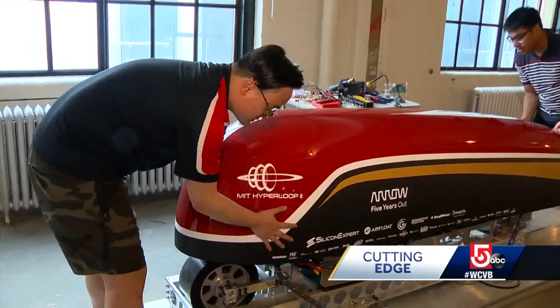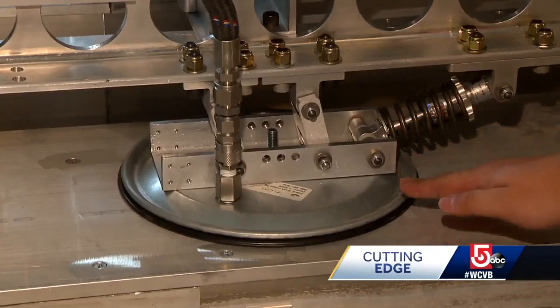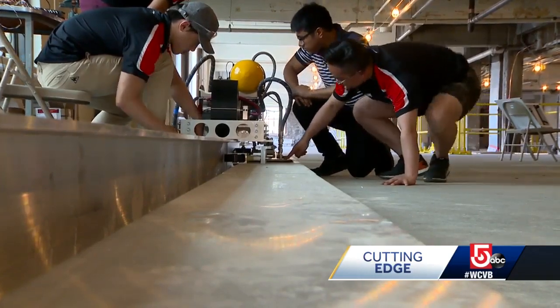While the wheels deliver the power, what makes this Hyperloop pod unique is that it rides on a 10-millimeter cushion of air — like a game of air hockey. The 400-pound vehicle can be moved with a fingertip.